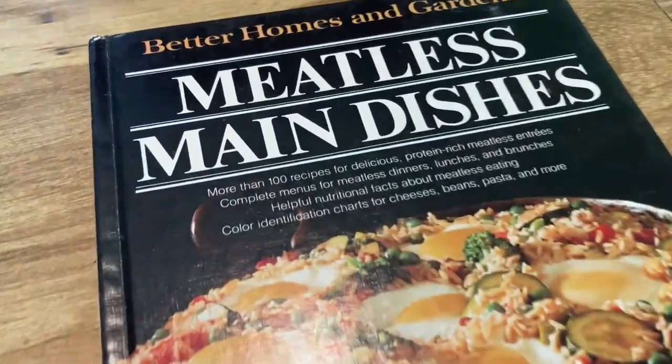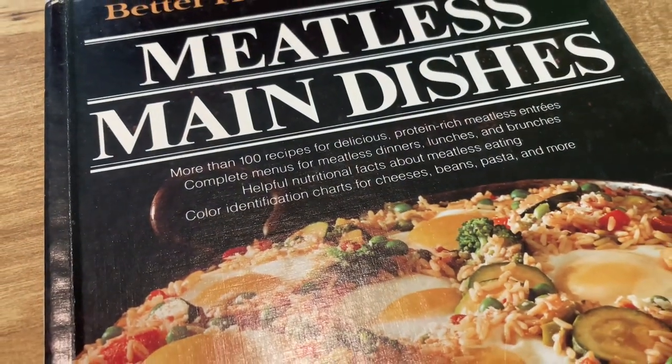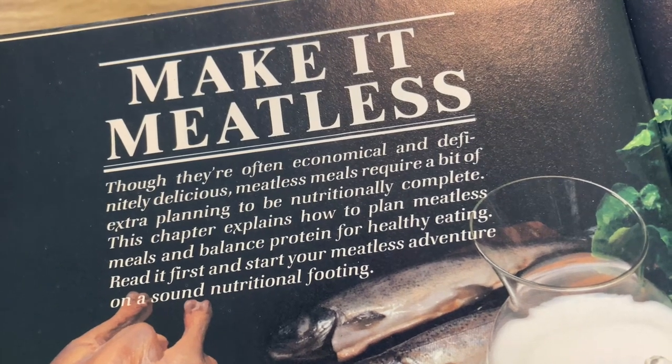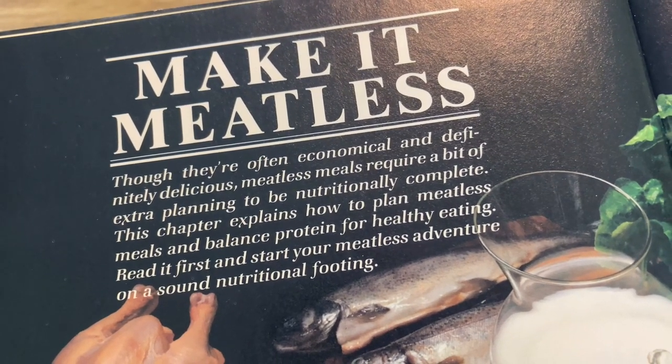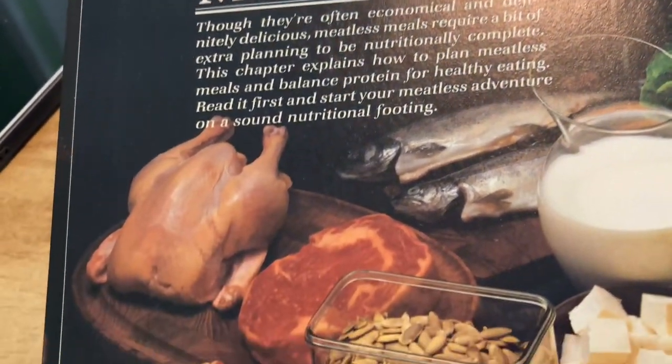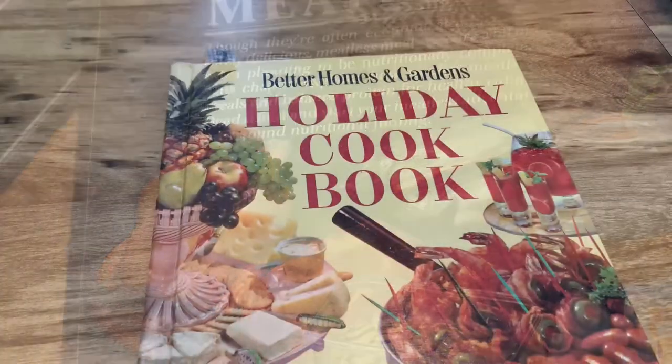Then we've got the Meatless Main Dishes, which is right up my alley. I think it's cool that they had things like this even back in the 80s — people like to assume it's a new trend, but it's really not. I thought the little blurb was rather funny, and also funny that they have a meatless cookbook but they put pictures of meat in it.